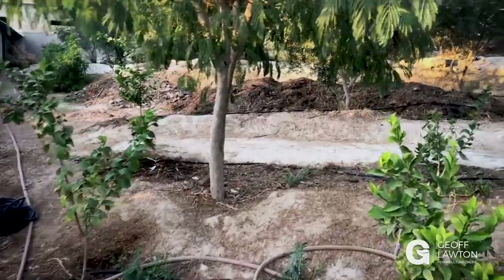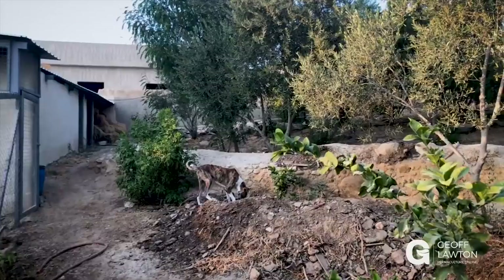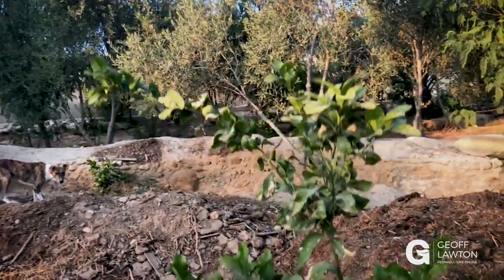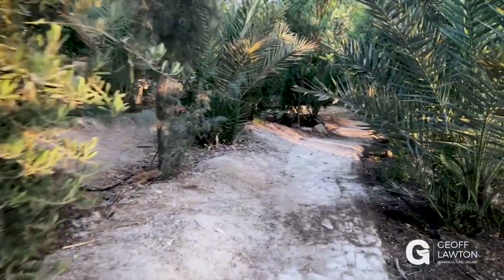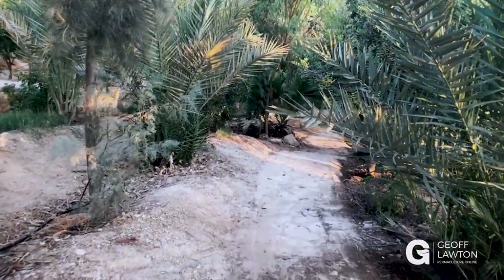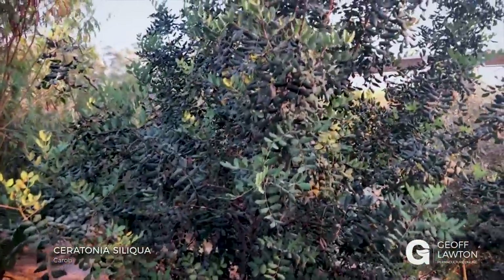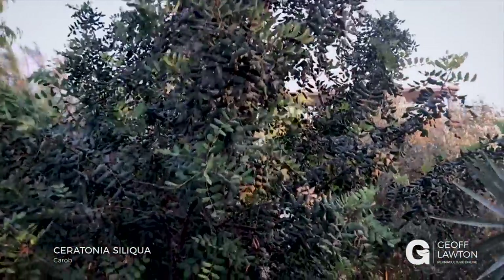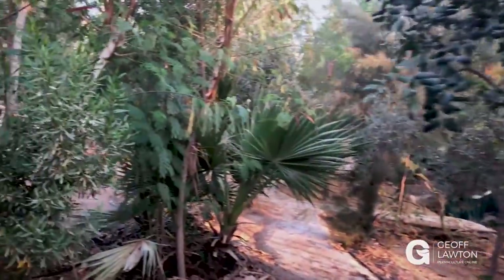More young citrus here. A young date there, passion fruit vines. Olives and dates are our big crop. More young citrus, and we're on a little footpath below a swale. More dates, Casuarina, more olives of course. And here's a carob — a beautiful carob. Walking on contour because it's nice and smooth.